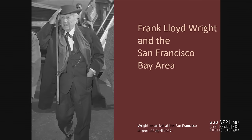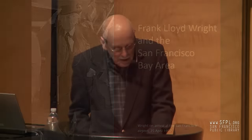I'm starting with this photograph of Wright arriving at the San Francisco airport in 1957, which I found in the San Francisco Chronicle's photo archive, because I love the fact that he looks so vigorous and energetic, only about a month before his 90th birthday. I'd like to imagine that his evident good spirits here were due to his pleasure in coming back once more to this city that he genuinely enjoyed being in, as we know from his correspondence and interviews.